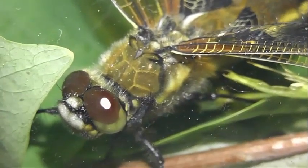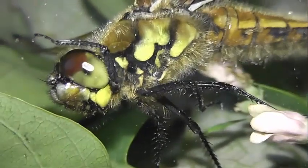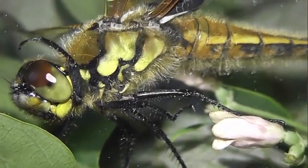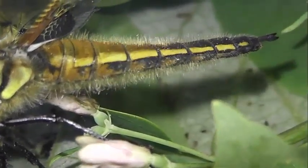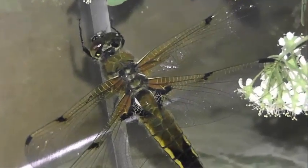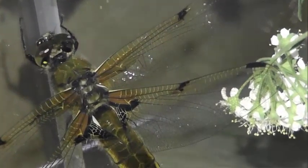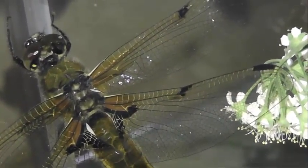Настоящие стрекозы из рода плоскобрюхи Либеллуа обитают во всех частях северного полушария. Они встречаются у водоемов Европы, Азии, Северной Америки. Уплощенное брюшко, размах крыльев 7–8 см. Красноватая, коричневая и желтая окраска — это характерные отличия рода Либеллуа.